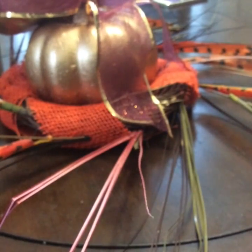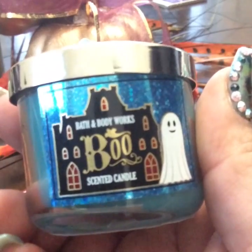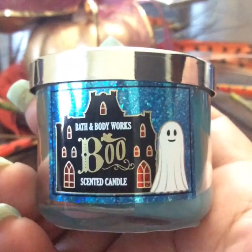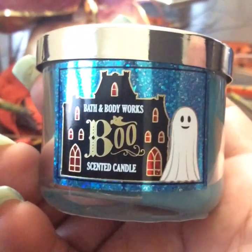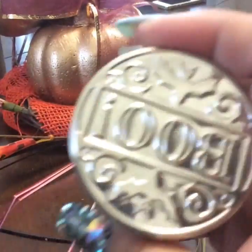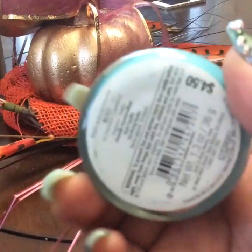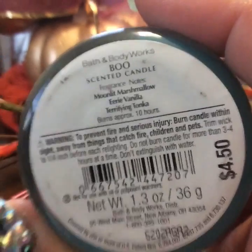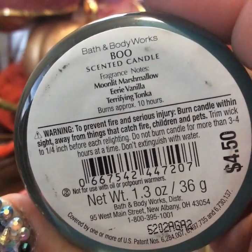Then I got this candle right here, which I decided to get a Halloween one because I didn't get any other Halloween products, I think. But this one says Bath and Body Works Boo Scented Candle. That's what it says and it has a cute embossing on the lid. It says Moonlit Marshmallow, Eerie Vanilla, Terrifying Tonka. So that's what it says.